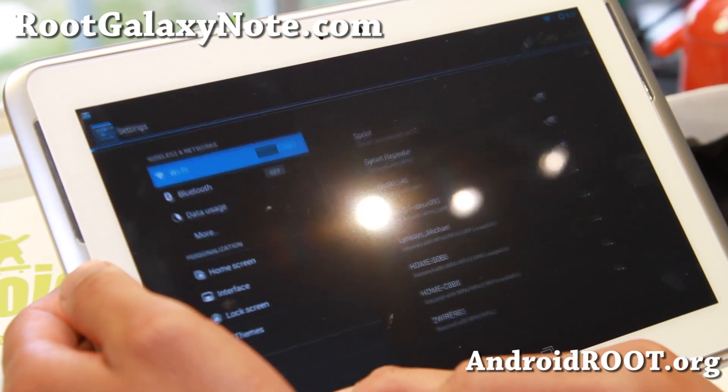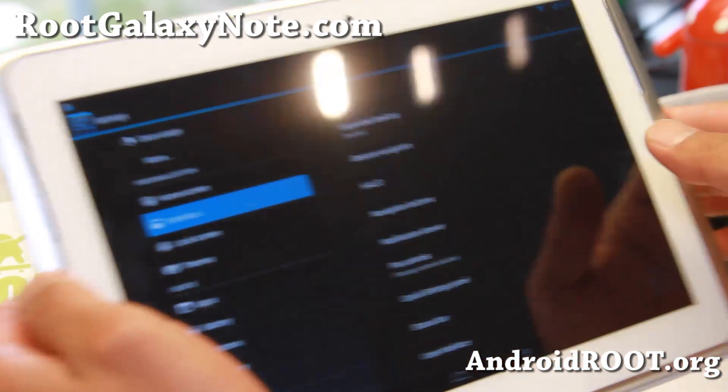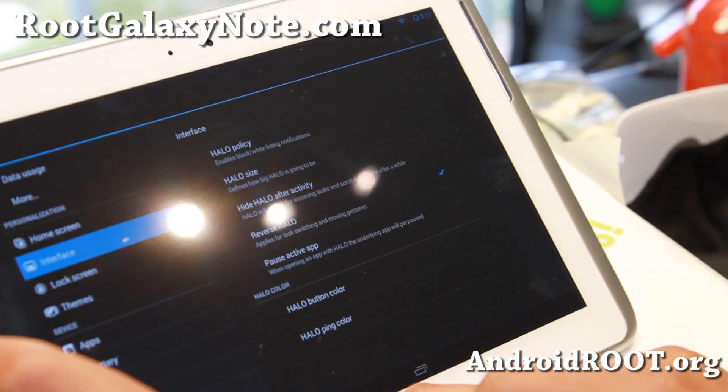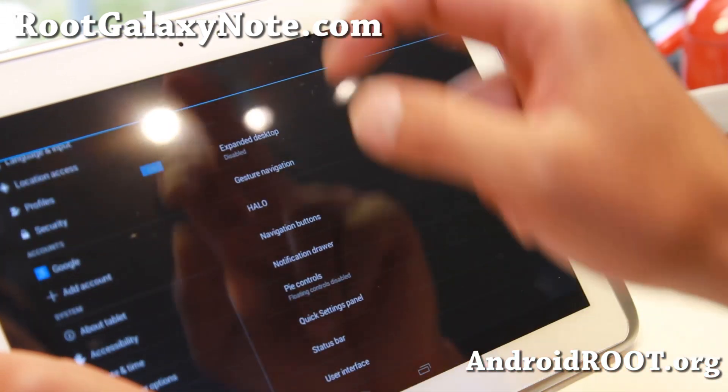Also, there's a couple of things you can do with the interface with CyanogenMod, like Halo. You can activate Halo, Pi controls, and customize some of those features, so that's nice.